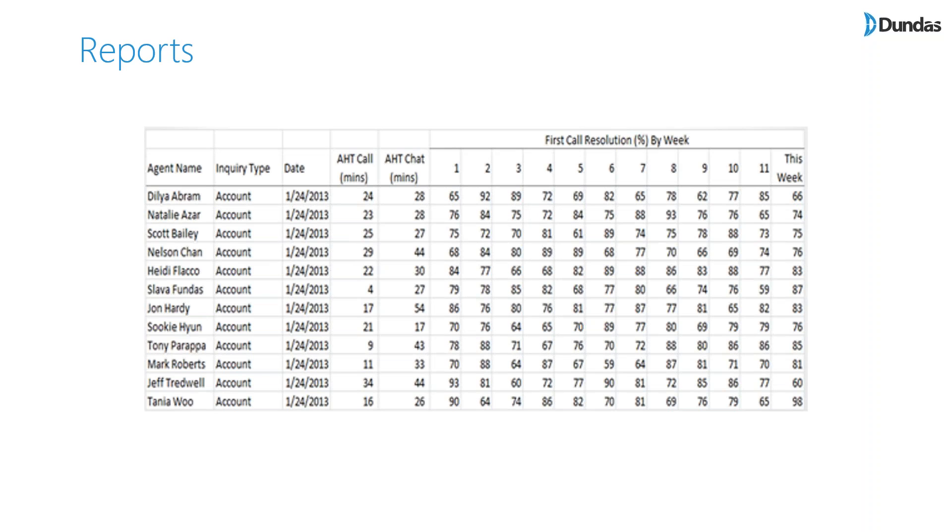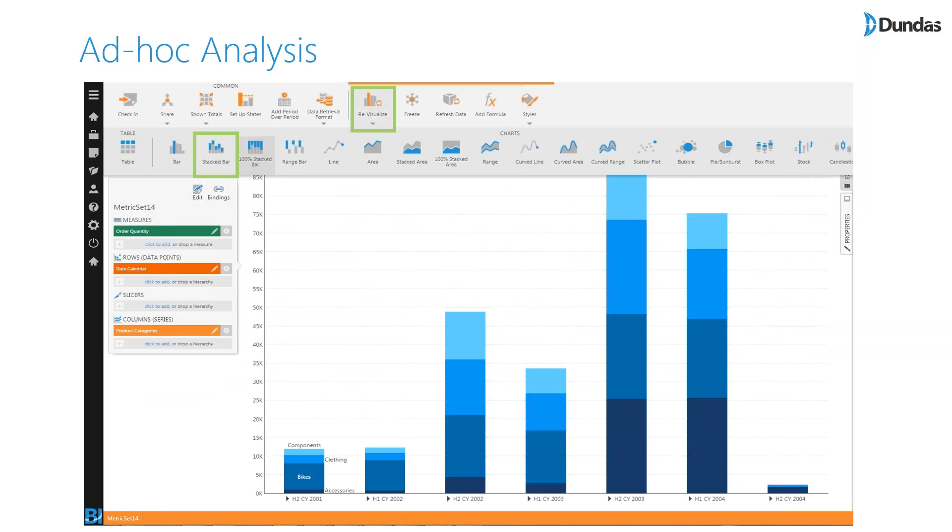If you take data and present it using Excel, Access, or specialized reporting software, you're creating a report. Reports are very useful — simple, spanning multiple pages, showing high-level or very detailed data, allowing you to scan columns and rows. Compared to dashboards, reports are multi-purpose while dashboards are usually not, and dashboards should typically fit on a single screen. Ad hoc analysis is a great way to explore data and answer new questions not previously addressed, but it requires analytical skills, so not everyone can use it effectively.